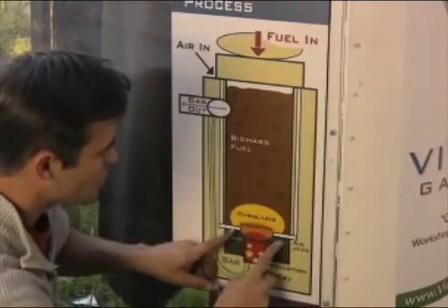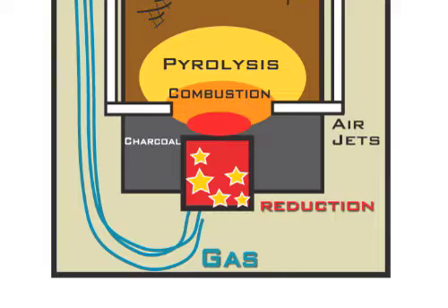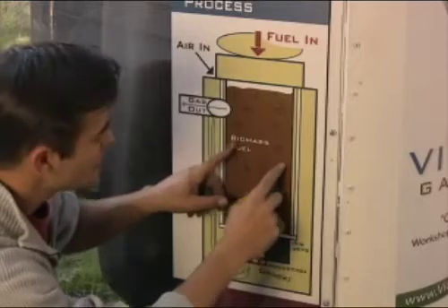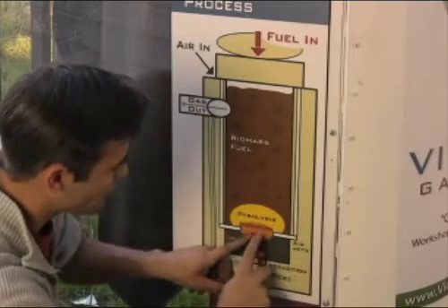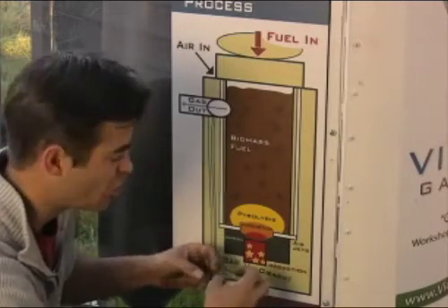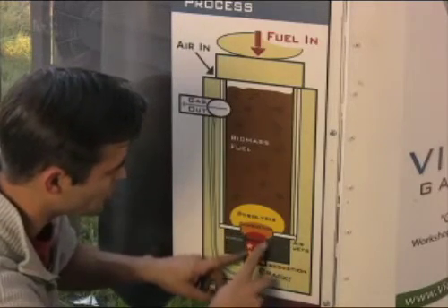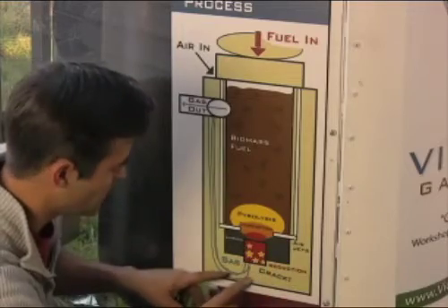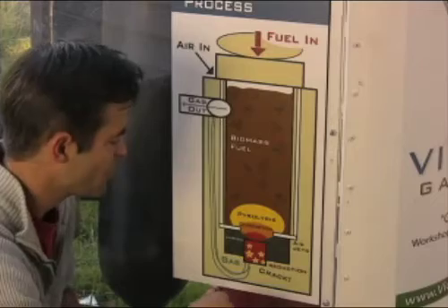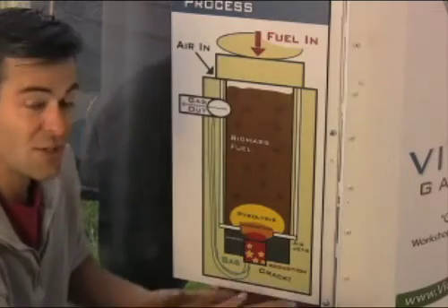So you have air coming in, it's partially combusted, releasing pyrolysis. This is turning the biomass into tar vapors, and those tar vapors are going to get pulled down through this area called the reduction zone. It's going to consume most of the tars and rearrange all the molecules so you have producer gas when you're done. That gas is going to flow out and then go to our cleaning system where we'll try to purify it for use in an engine or a burner.